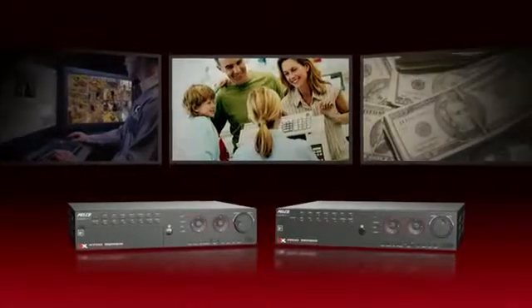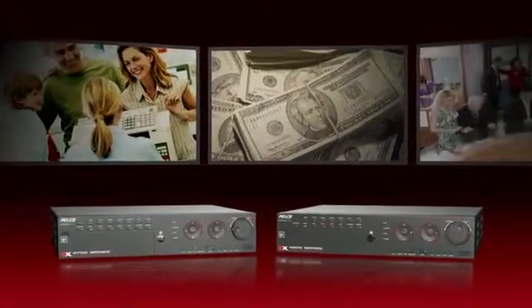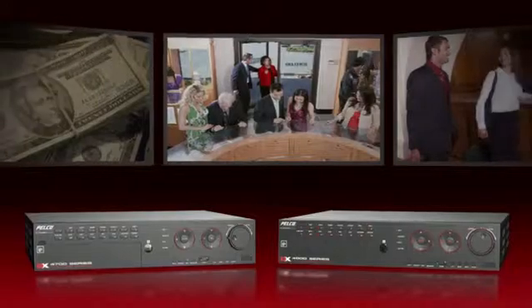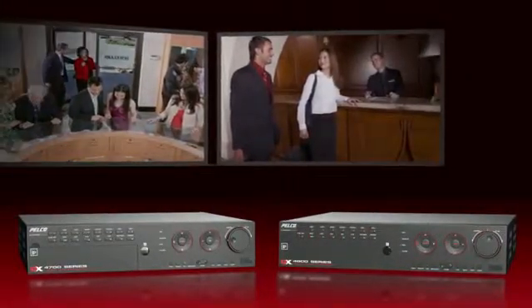If you've been waiting to make the move to IP, now you can gain the benefits of megapixel image detail where you need it most — to watch registers, cash counting operations, high value merchandise areas, or lobbies and entrances — while still getting maximum value from your existing cameras and cabling.